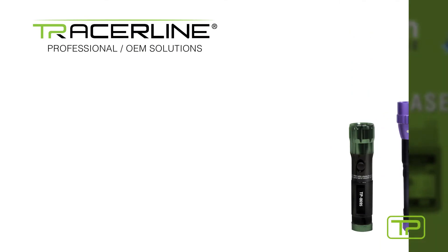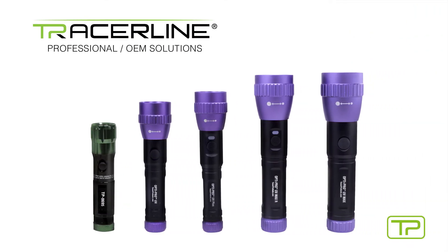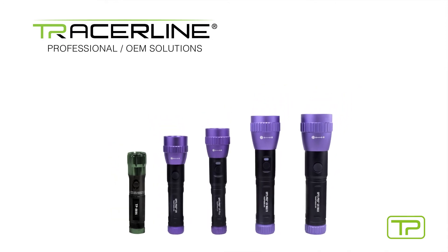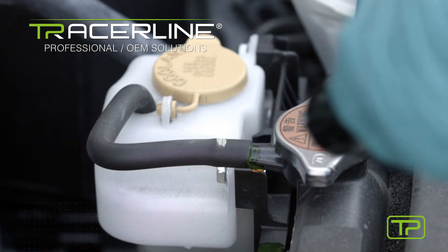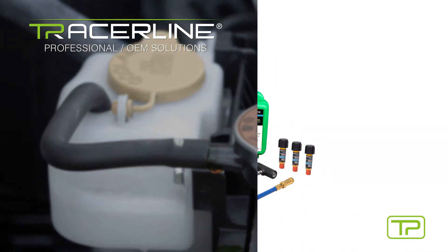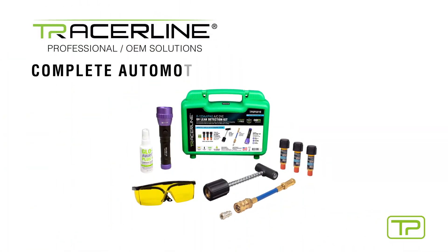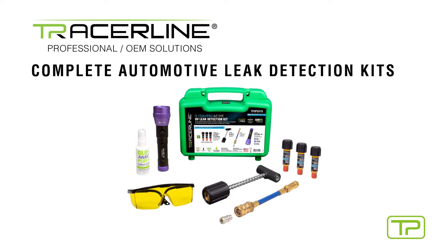Complementing our cutting-edge Tracerline fluorescent dyes is a full line of powerful cordless leak detection flashlights, featuring a compact design for getting into tight spaces, a durable lamp body, and powerful high-intensity LED. Designed to work in tandem with our dyes for a brilliant fluorescent response every time. Also available are complete automotive leak detection kits, designed to find all system leaks quickly and easily.